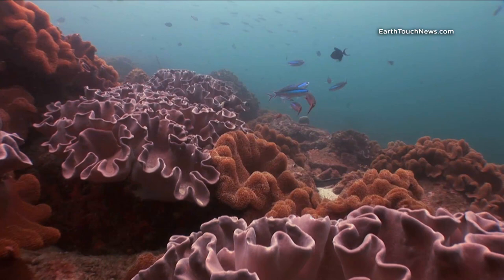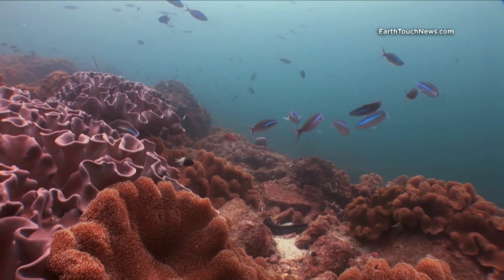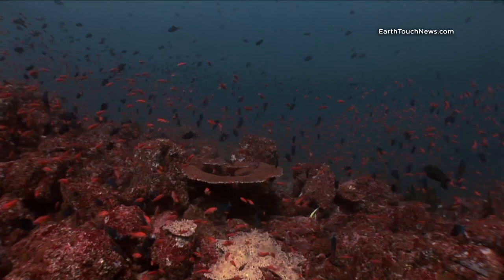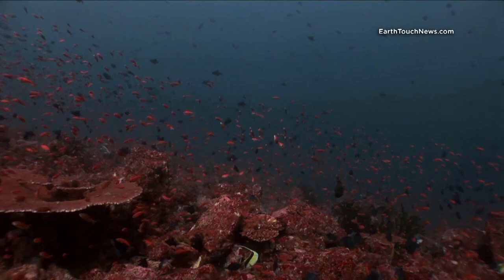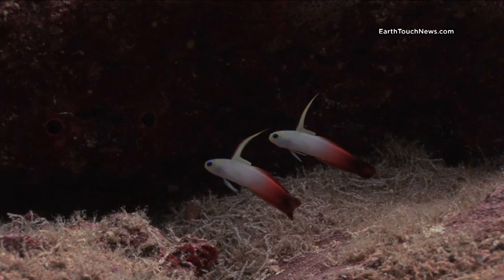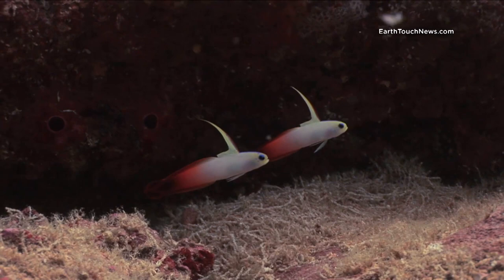The next episode in our Pulau Weh dive trip is a combination of two or three different dive sites. You can see this particular reef is covered in mushroom coral, and like most of the reefs around Pulau Weh, the water column above the reef is covered in red tooth triggerfish and tiny little red basslets.